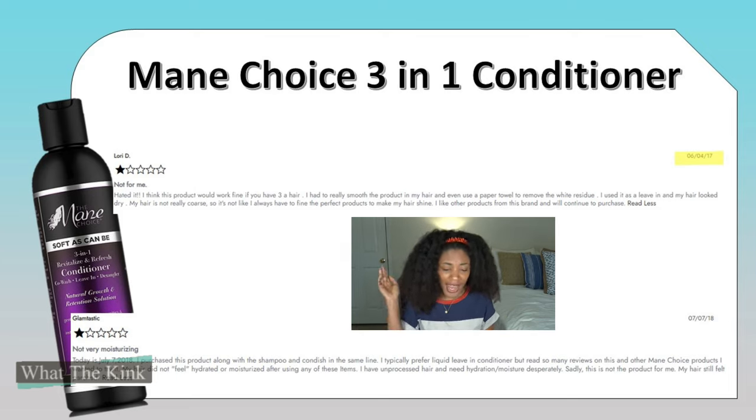'Not for me — fair enough. Hated it. I think this product would work fine if you have 3A hair. I had to really smooth the product into my hair and even use a paper towel to remove the white residue. I used it as a leave-in and my hair looked dry. My hair is not really coarse, so it's not like I always have to find the perfect products to make my hair shine.' I would note that a leave-in isn't really what you look to for shine anyway — shine is kind of a vanity metric and doesn't indicate your hair is healthier or that you're going in the right direction.